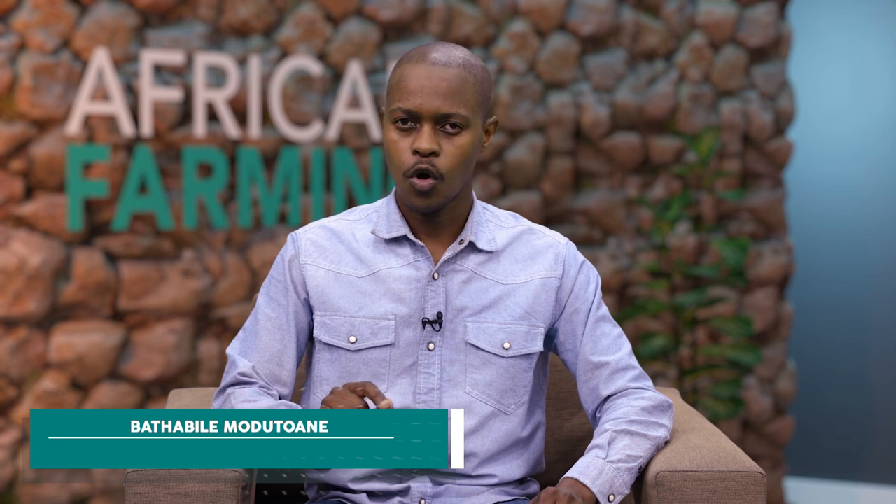Welcome to African Farming. I'm Batavile Muridwani. Amazing technologies are constantly developed to help farmers farm better. One of these technologies includes GMO seeds.